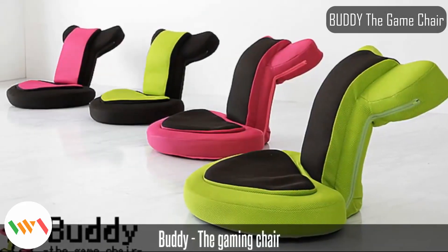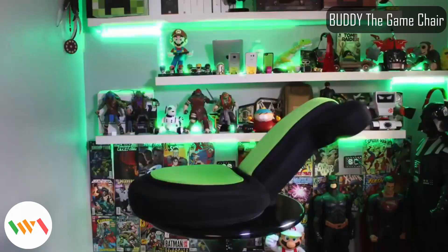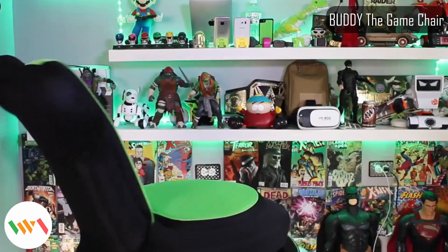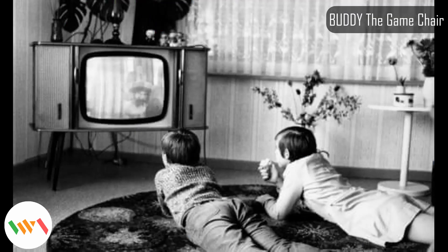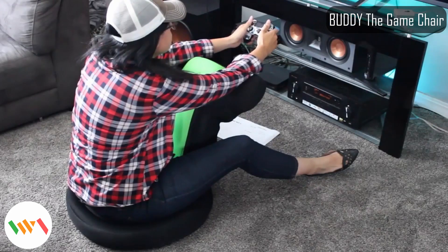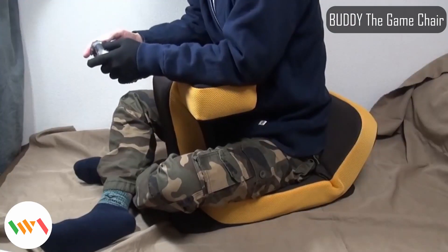It doesn't matter if you're gaming on an Xbox, PlayStation, or PC — this is a chair for you buddy. The game chair is a couch-style seat specially designed for long sessions in front of the TV playing video games. Video games today are made with insanely high definition graphics, and anyone who plays them often knows that the best seat in the house is right in front of the screen, just so you don't miss a single minute of action.